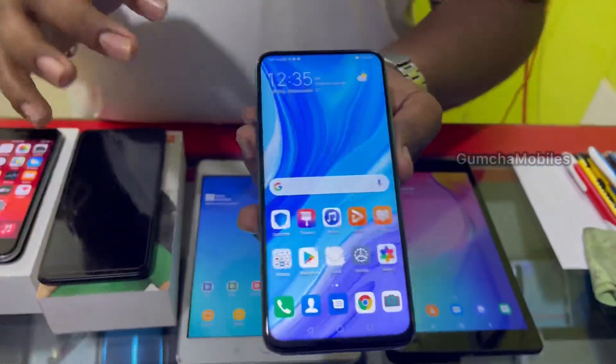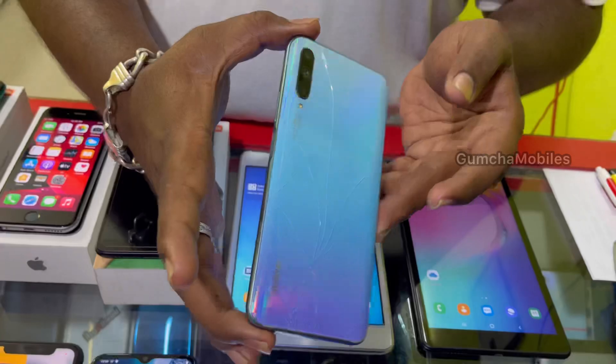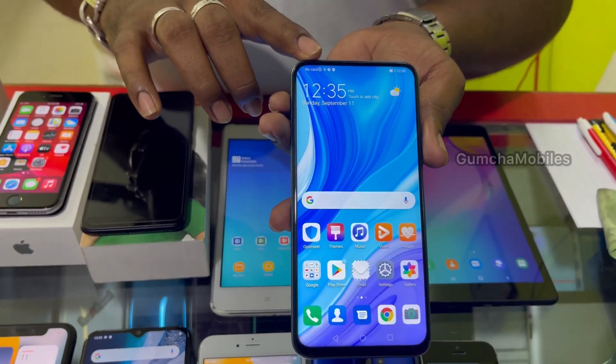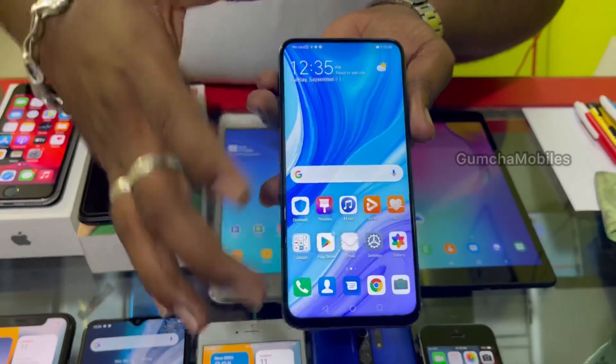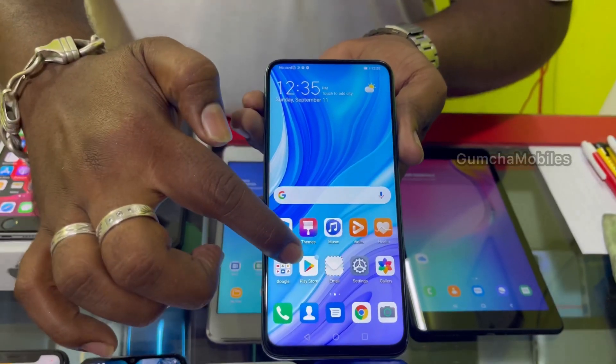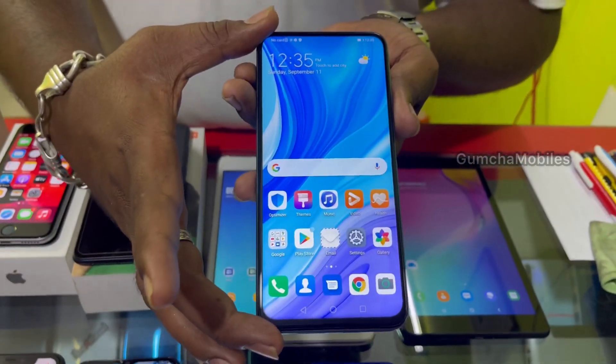Next model is Huawei Y9s. It has a back door crack, 6GB RAM, 128GB storage. The front camera is not working. It has a large display. Price is ₹6,000. Play Store is supported, but it's a cheap option due to front camera issue.